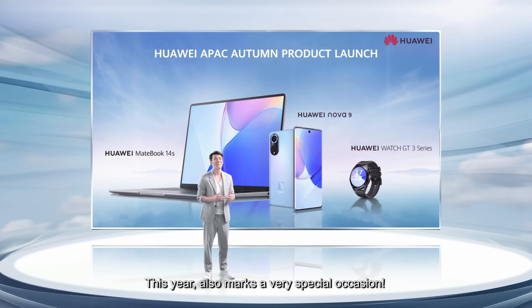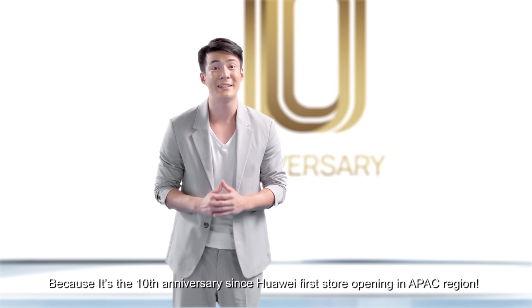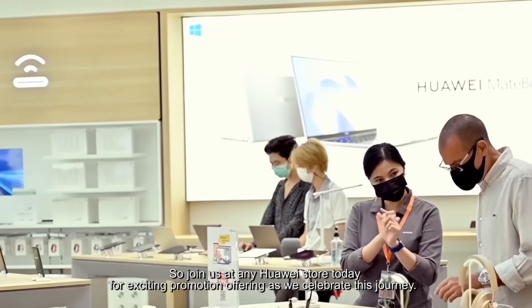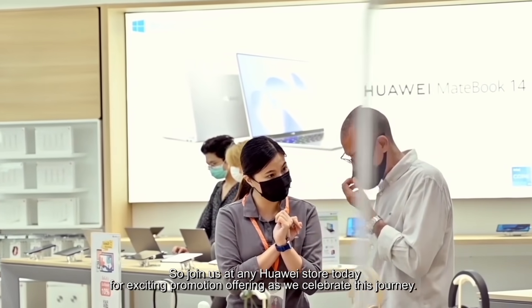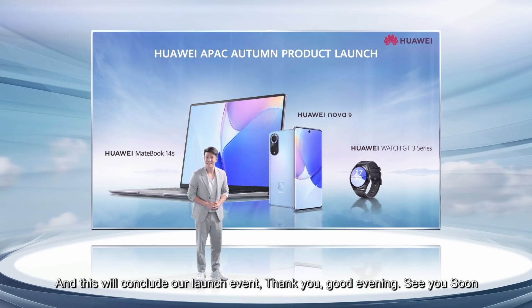This year also marks a very special occasion because it's the 10th anniversary since Huawei's first door opening in the APEC region. So join us at any Huawei store today for exciting promotions as we celebrate this journey. And this will conclude the launch event.